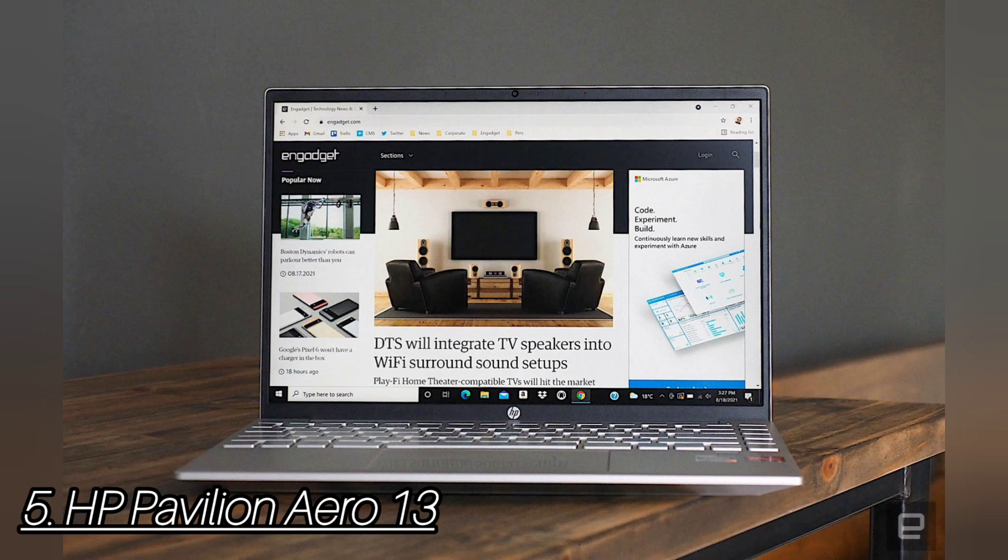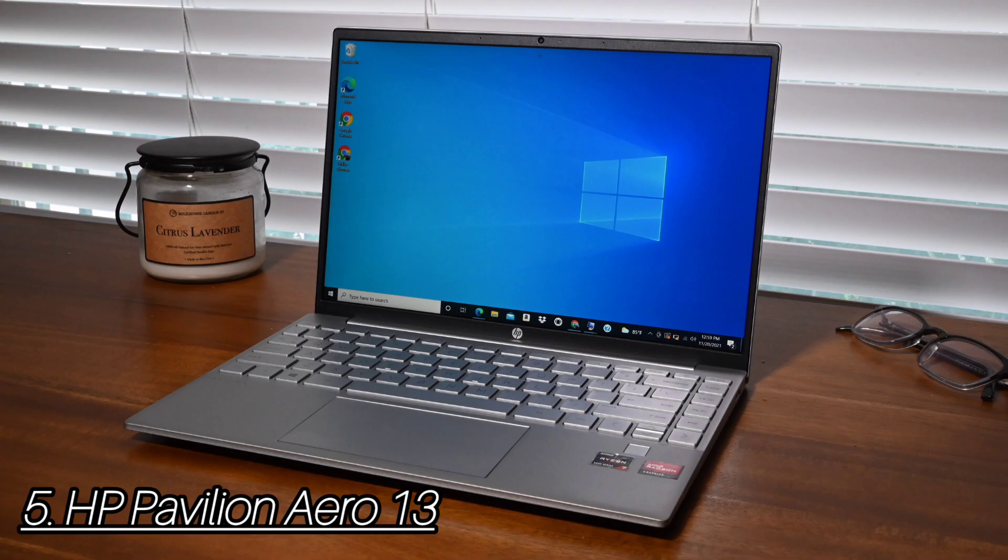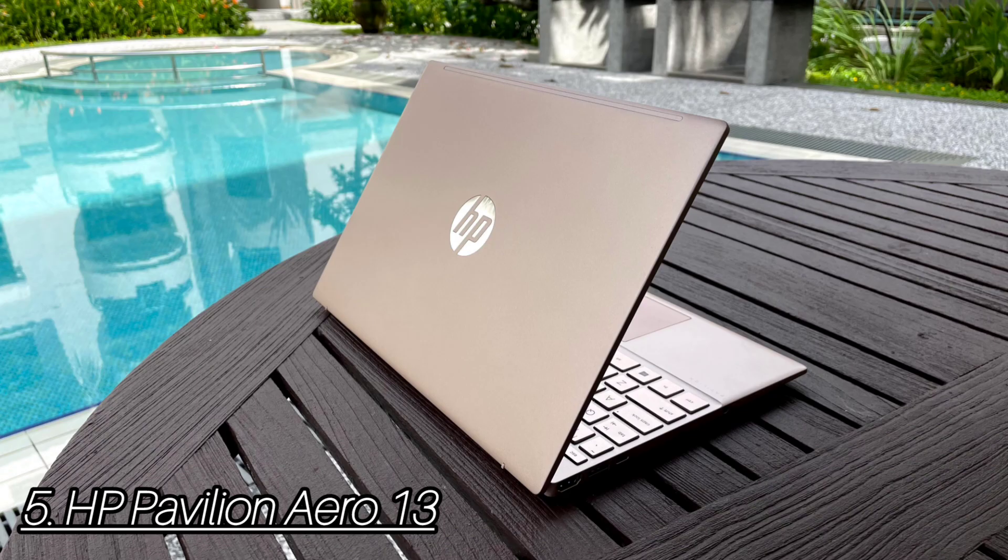The laptop comes with the B&O Audio Control app, which helps adjust the sound quality, but not in a way that drastically changes audio performance for the better. The HP Pavilion Aero 13 battery lasted a whopping 10 hours and 27 minutes. It is an easy choice for those that care about portability above all else, as well as performance, a comfortable keyboard, and a nice display.